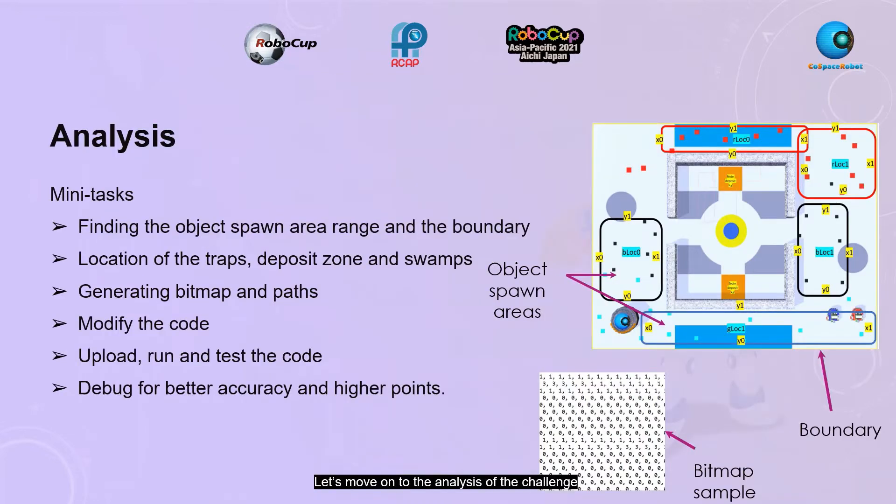Let's move on to the analysis of the challenge. For preparing for the match, the first thing we did was breaking down the whole big task into smaller sub-tasks, such as finding the object spawn area range and boundaries, and modifying the code as seen in the list here. If we were focusing on the bigger picture all the time, the task might be daunting, so dividing into smaller tasks helps us have smaller goals and stay motivated each time we finish a small task.